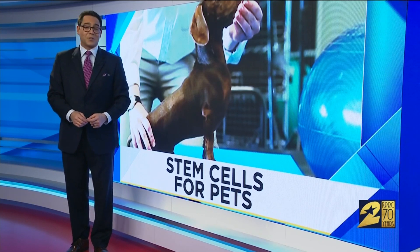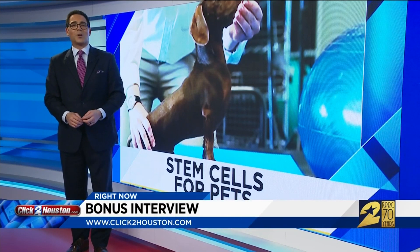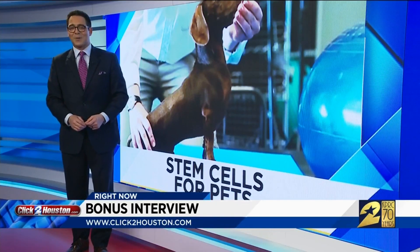To see how this revolutionary treatment has changed the lives of other local dachshunds, a bonus interview is included on the website — look for this story on the home page of click2houston.com. Owen Conflenty, KPRC Channel 2.